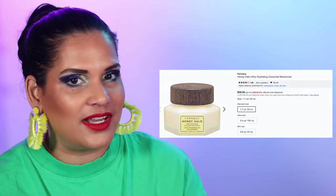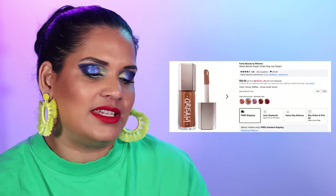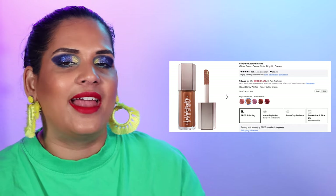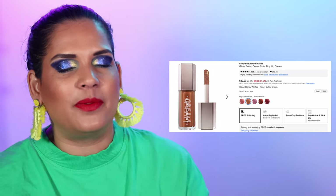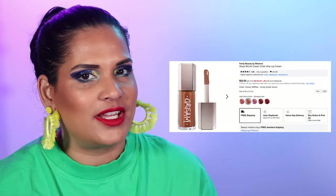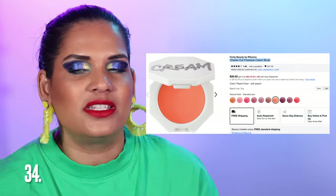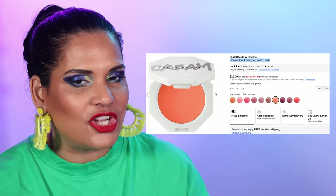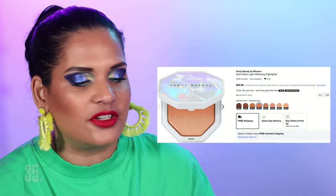Now we're on to Fenty. Number 33 is the Fenty Gloss Bomb Cream in all the shades — I have the terracotta brown shade and love it. These are $22. I'm one of the few people on earth who doesn't like the Gloss Bomb formula, so I prefer the Cream version. We also love the Cheeks Out Freestyle Cream Blushes from Fenty Beauty at $26. I also have a wishlist item from Fenty — the new Demi Glow Baked Highlighters for $40 in eight shades.